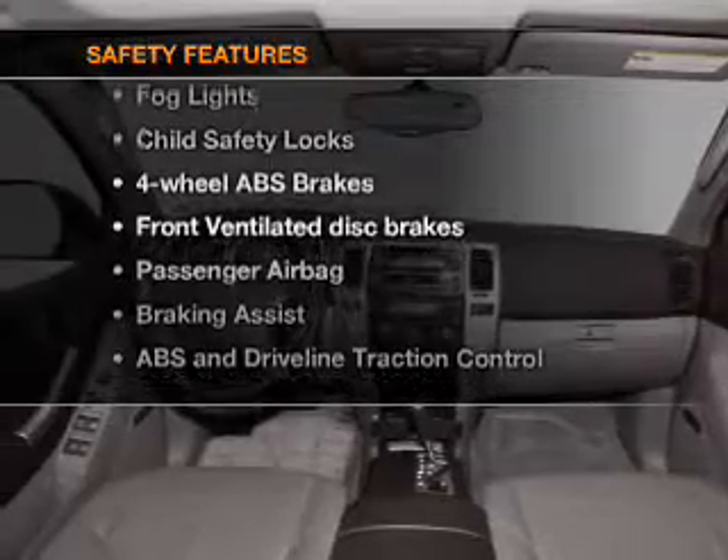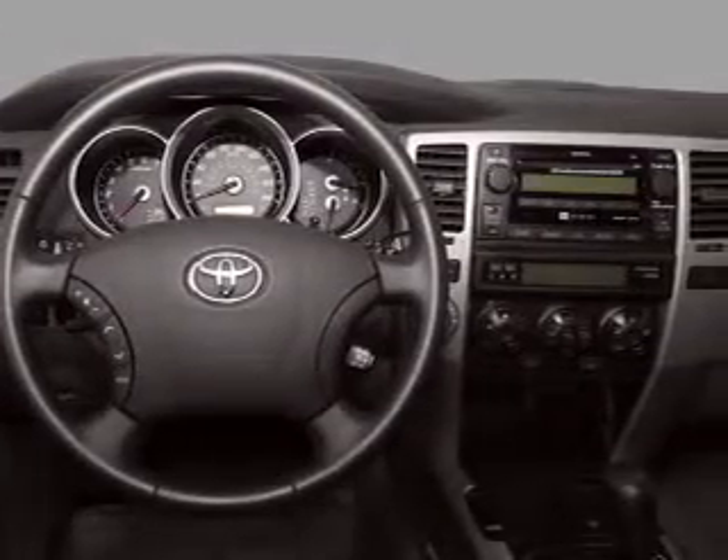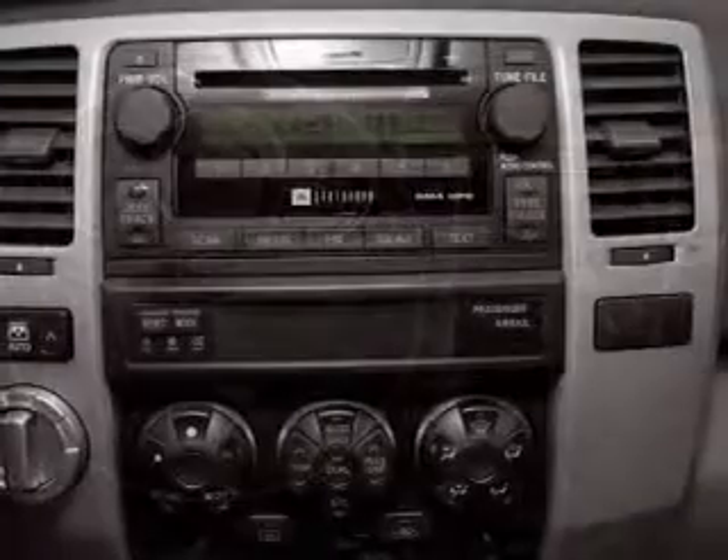If safety is a high priority, rest assured knowing that these top safety components are included: front ventilated disc brakes, passenger airbag, stability control. Let us put you in the driver's seat today. Call or click to contact us.